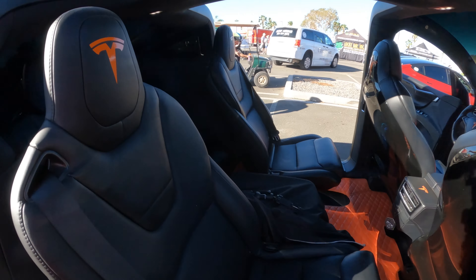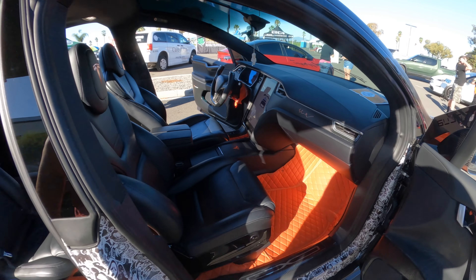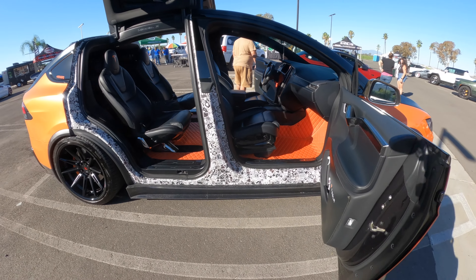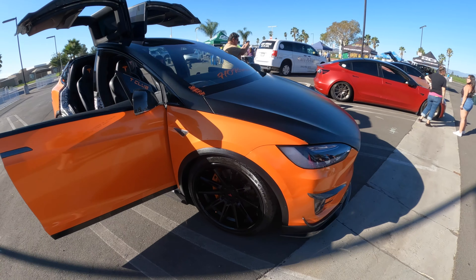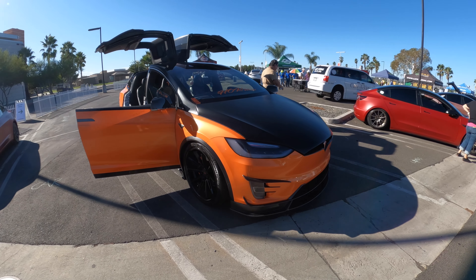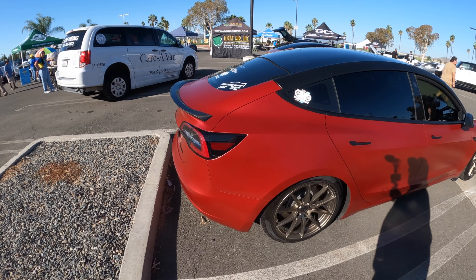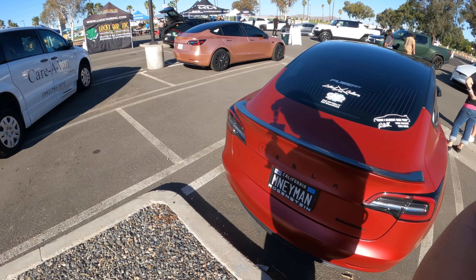Model X. Three rows of interior — nice and roomy to get in. Cool-looking steering wheel, lots of carbon fiber on it. Legit, it's good. I like it.